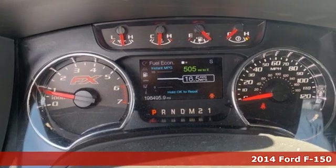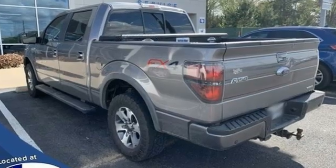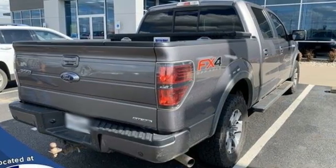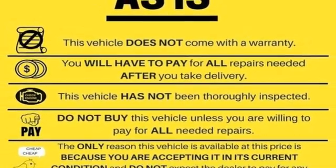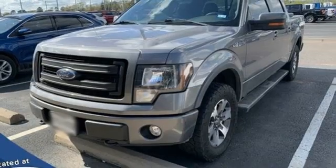Features include automatic transmission, four-wheel drive, driver selectable mode, trailer brake controller, streaming audio, wireless phone connectivity, power adjustable pedals, trailer hitch receiver, electronic shift on the fly, rear parking sensors, and V8 engine. Every generation has its Ford.